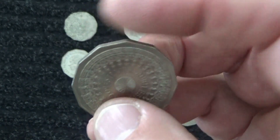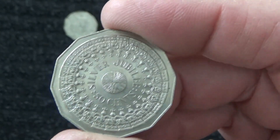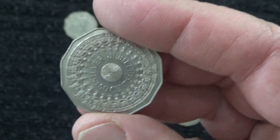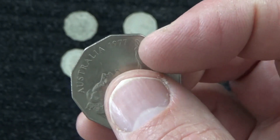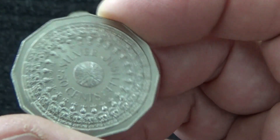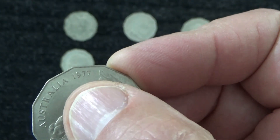What we do in Australia is commemorate special events by minting a new front for our 50 cent coins, while we've still got the queen on the back. This one is from 1977 and it's to celebrate the queen's silver jubilee — 25 years on the throne.